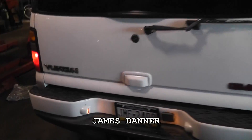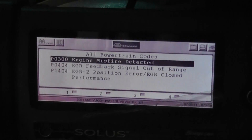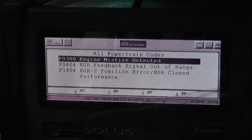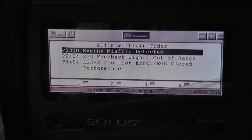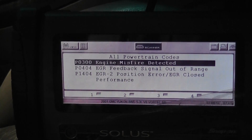Today I got a 2001 GMC Yukon with a 6 liter. Customer is complaining of some idle issues, stalling, and running rough. Looking at my scan tool I have the generic P0300 random misfire, a P0404 EGR feedback signal out of range, and the P1404 position error EGR closed performance. I'm going to chase the EGR first because if it is stuck open with carbon — like I'm suspecting — it may set the misfire as well. For right now I'm going to go for the EGR side.